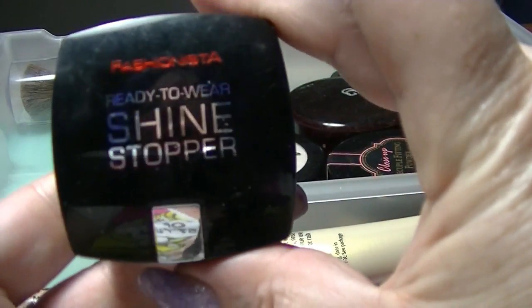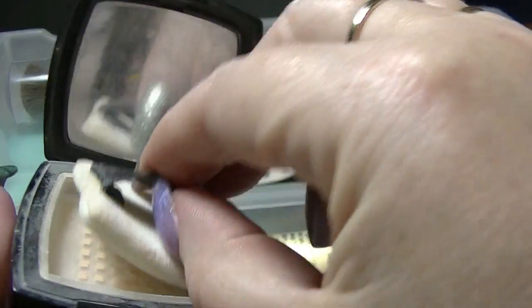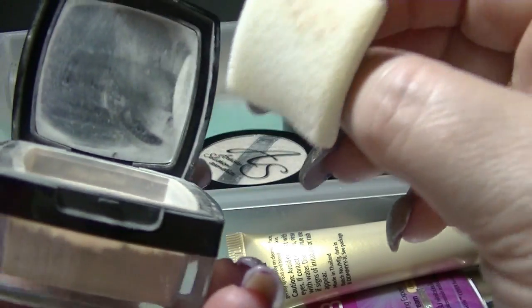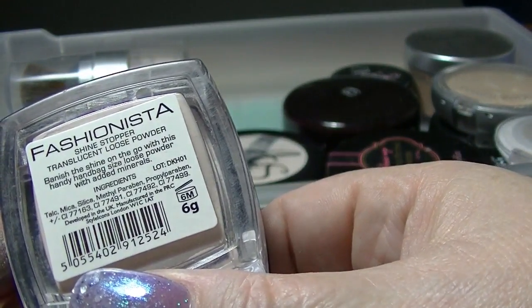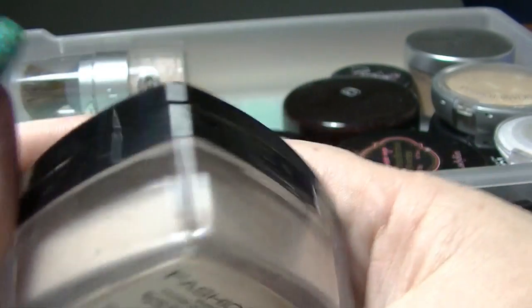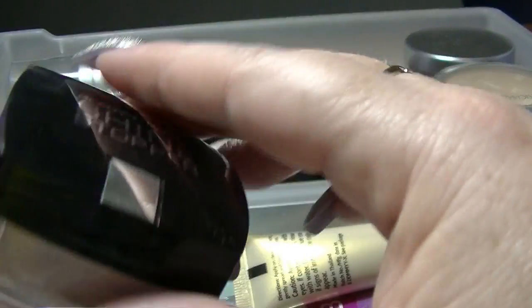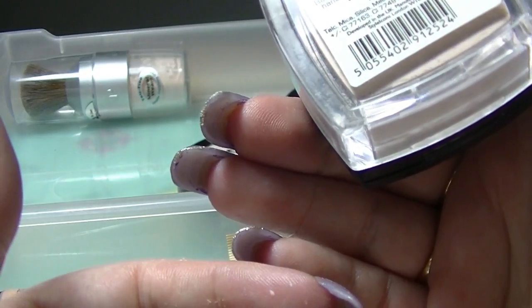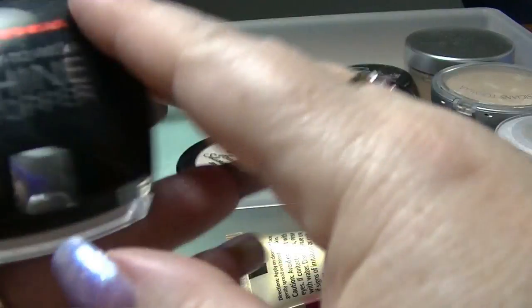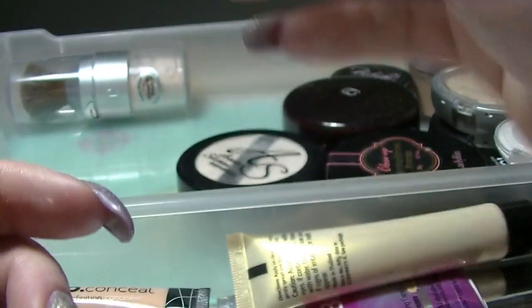I have this Fashionista Ready to Wear Shine Stopper — it's like a little tiny powder thing. I haven't really used this; it's supposed to be in translucent, though I don't know whether it's any more or less translucent than the others. I really should get on to using this — it's supposed to be really good. You can't actually get the Fashionista brand anymore; it doesn't actually exist.